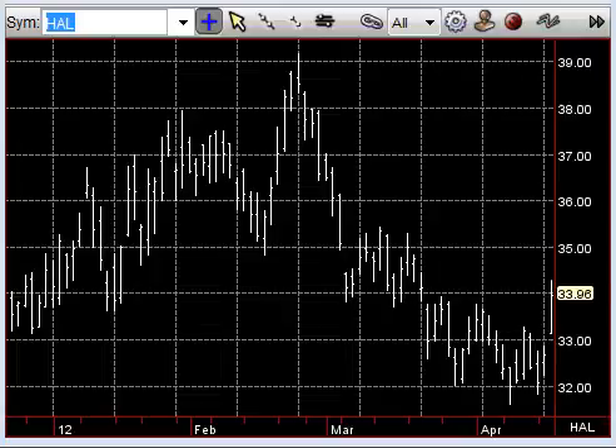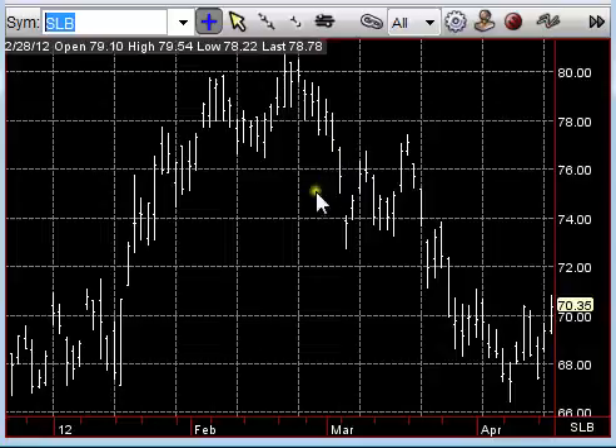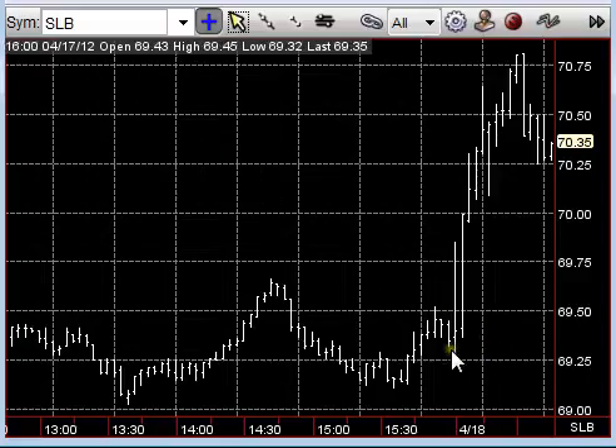A friend texted me right at the open on Schlumberger — something I should have thought of and didn't. Obviously Schlumberger will have a sympathy move with a play like Halliburton, and he was able to get some, so kudos to him. It opened right at the low of the day, actually down a nickel at 69.30, and the stock went straight up from there, trading up over a buck now with the sympathy move. If you pair traders were able to grab some Schlumberger off those Halliburton numbers, you're probably pretty happy.